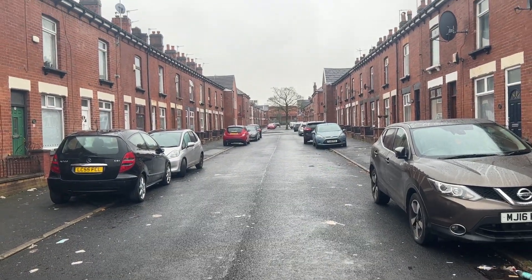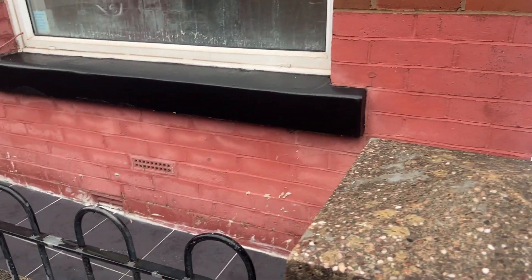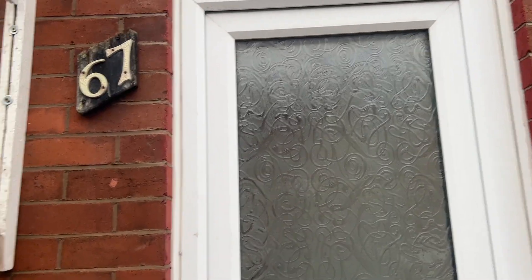Street view there leading up towards Morrisons. Low maintenance front garden behind a low brick wall, and we've got the UPVC entrance door.